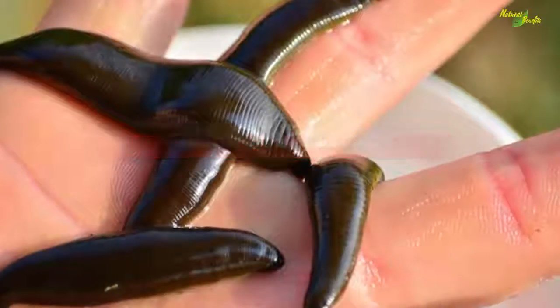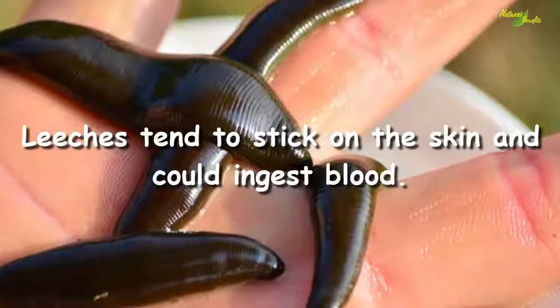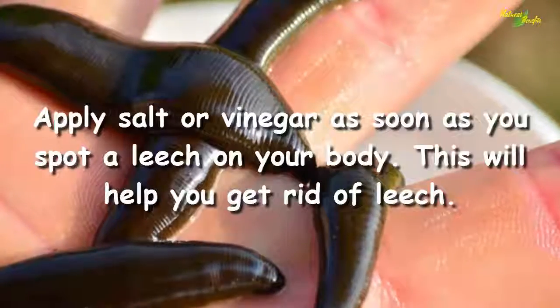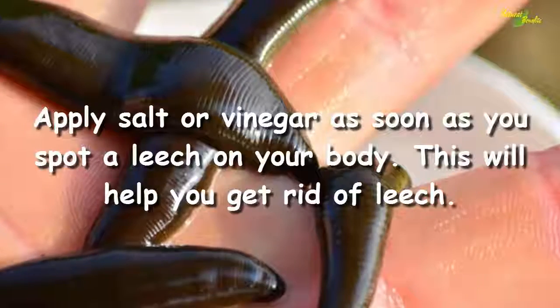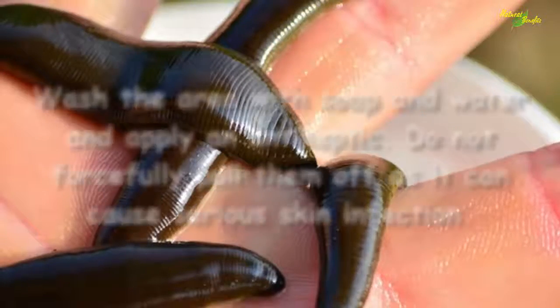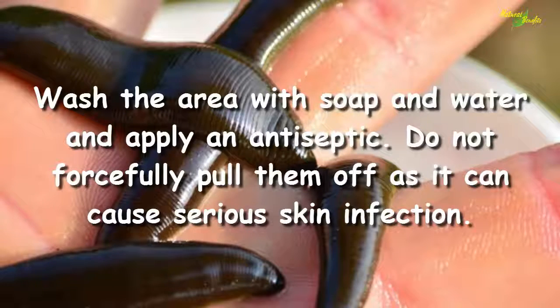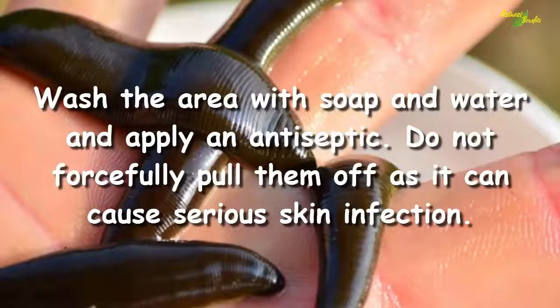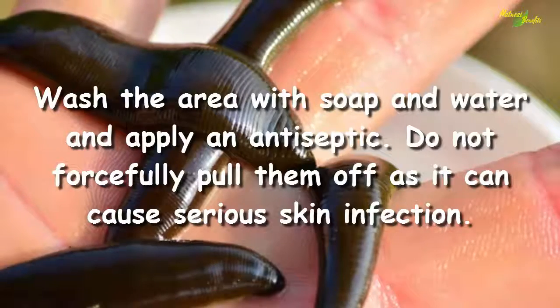Leech bite. Leeches tend to stick on the skin and could ingest blood. Apply salt or vinegar as soon as you spot a leech on your body — this will help you get rid of it. Wash the area with soap and water and apply an antiseptic. Do not forcefully pull them off, as it can cause serious skin infection.